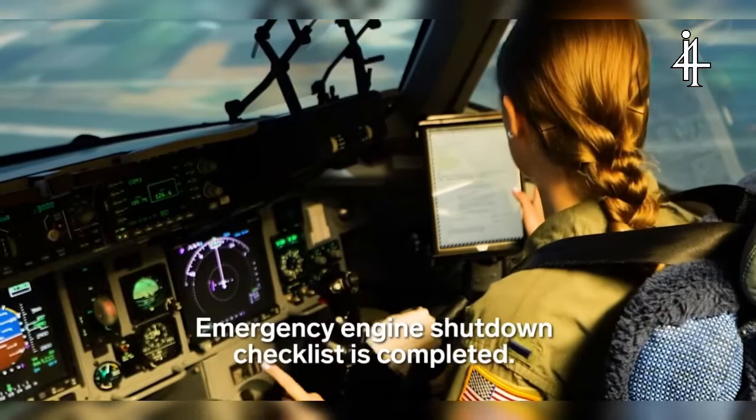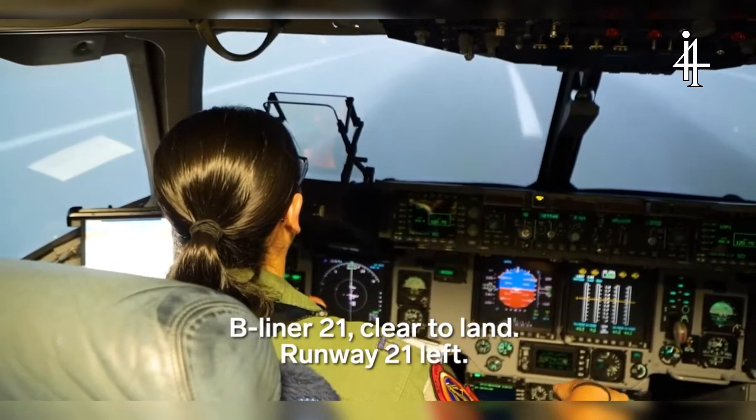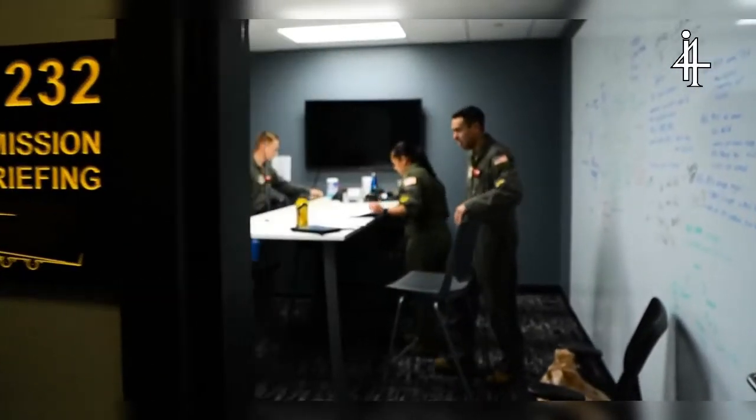Immerging the engine, shutdown checklist is completed. Unit 2-1, clear to land, runway 2-1 left. After practicing in the simulator, the crew meets in the briefing room to plan a live training mission.